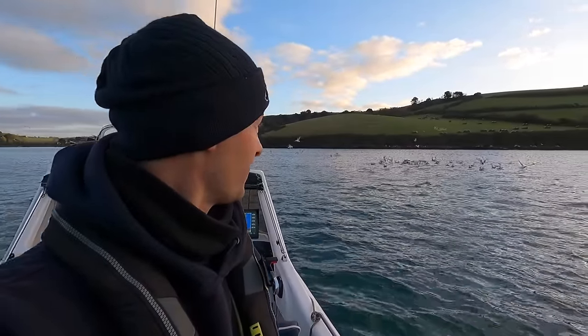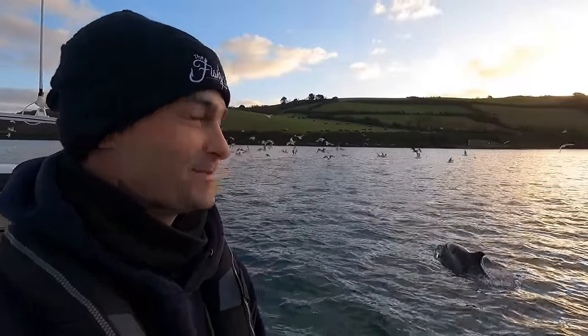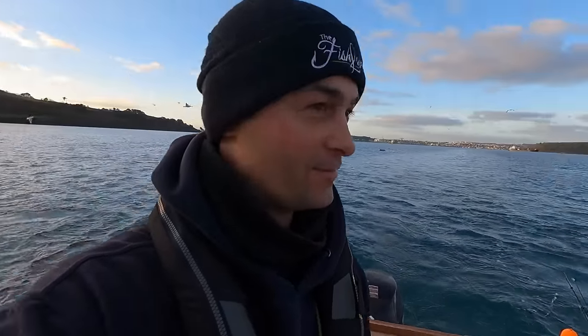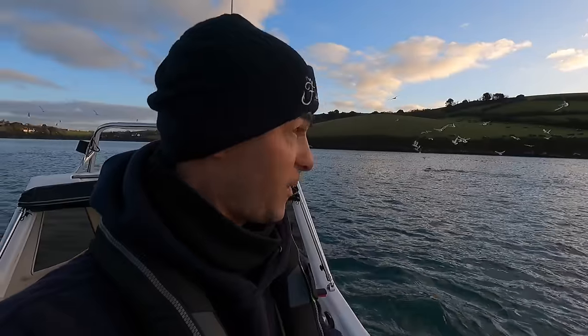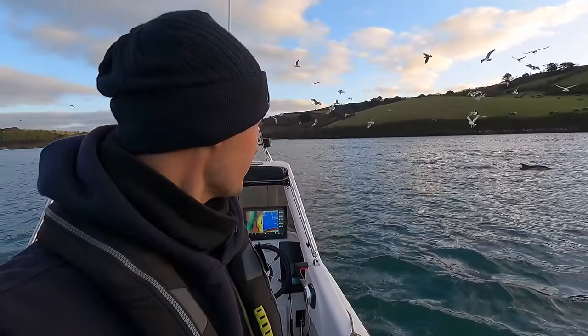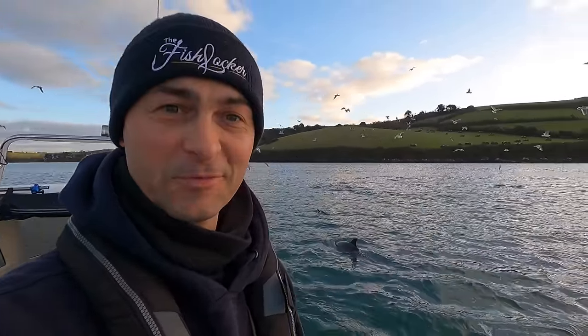Hello, good morning and welcome back to the fish lot out on the boat. What an absolutely stunning morning. I'm blessed by being joined by excess of 40 dolphins this morning. It's been about two weeks since I've been able to get out on the boat just because of the hellish weather, and already today is shaping up to be an amazing day.